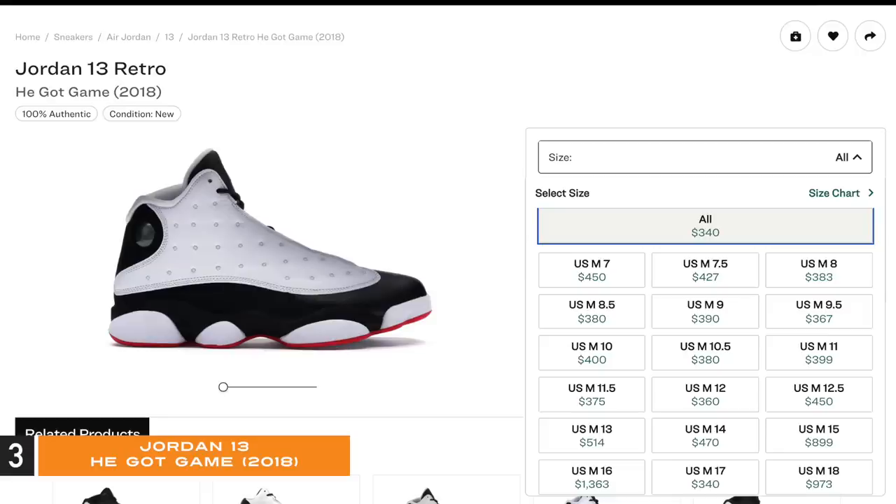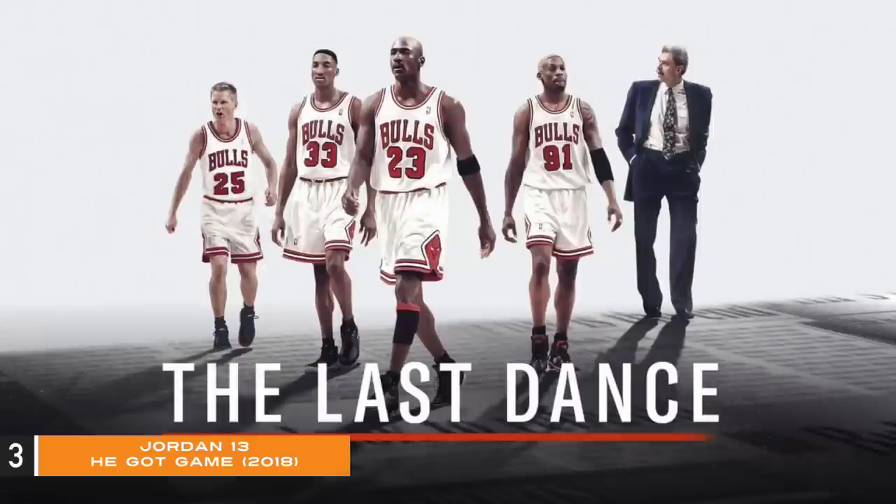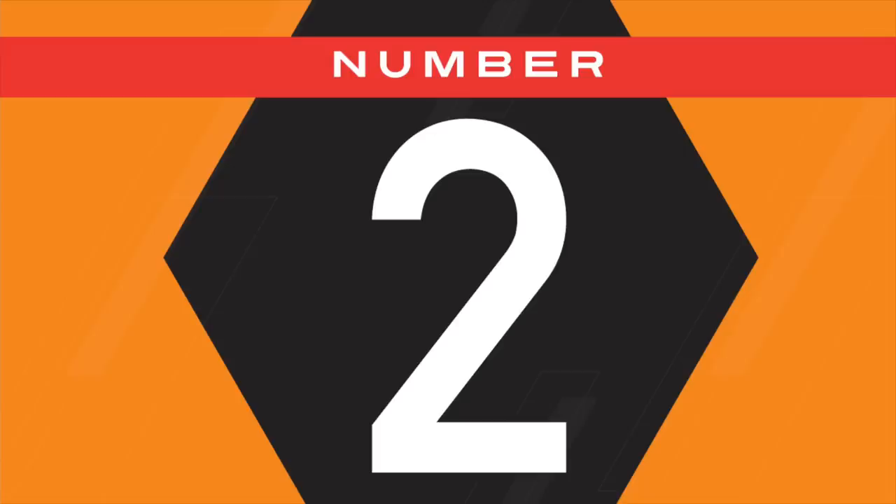Look at these crazy prices now: size 13 is $514 lowest ask, size 10 and size 11 both at $400. Going back to the sales chart, late 2018 to early 2019 they were selling for about retail — even some below retail price — then took a huge jump in April 2020. I wonder why. This is one of the many shoes that had the 'Last Dance' effect — a great looking OG that was disrespected, and people only cared about it after watching the documentary.